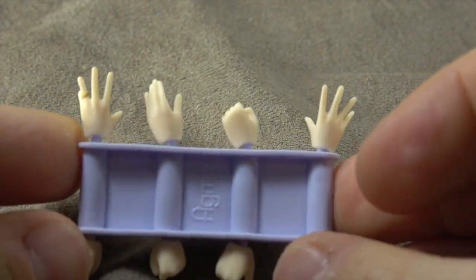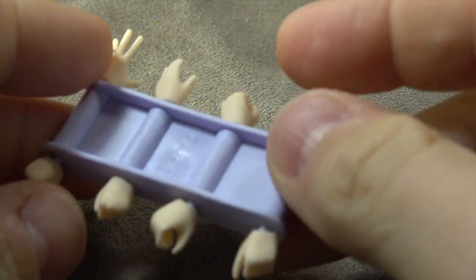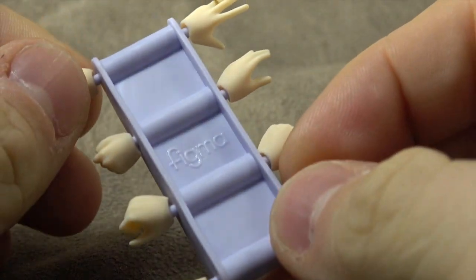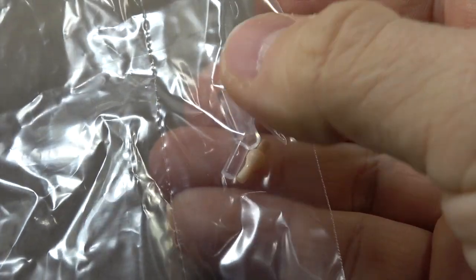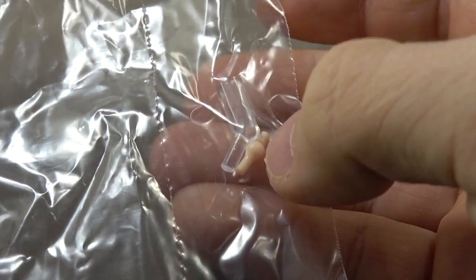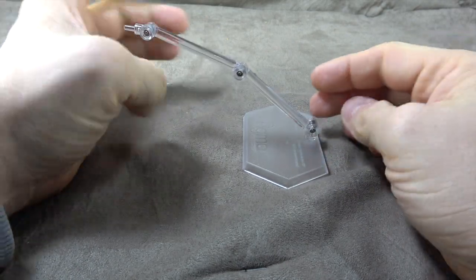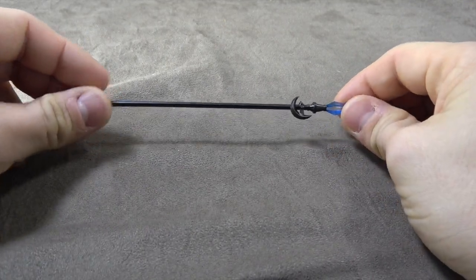All done very well. She comes with a series of hands: left and right posing hands, left and right holding hands for the shield and the sword, fist hands left and right, and a relaxed hand — so plenty of hand options. She also comes with a display base adapter, an additional ball hinge joint, and the stand itself which swivels and hinges.